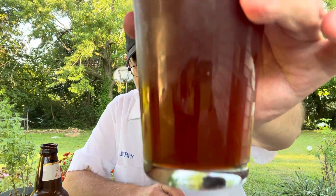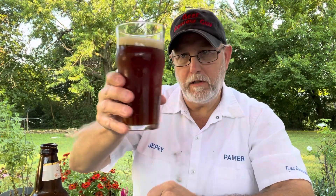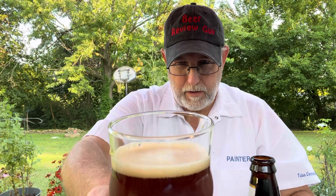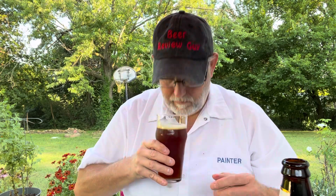Wow, that aroma is huge. It's kind of got a little hazy, tea-colored appearance. The head is a mocha color — about a finger of head — and it's got a frothiness to it. Caramel malts are huge in this, and it has that barrel-aged type of aroma. It has a sweet, malty aroma.